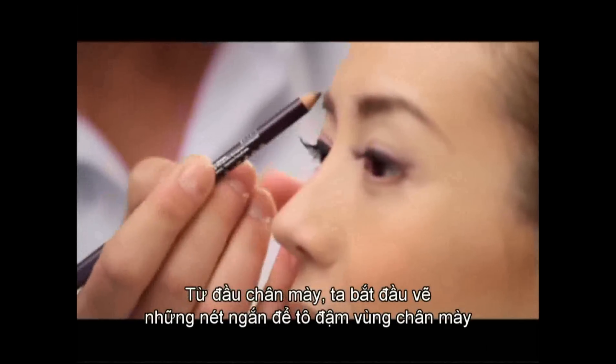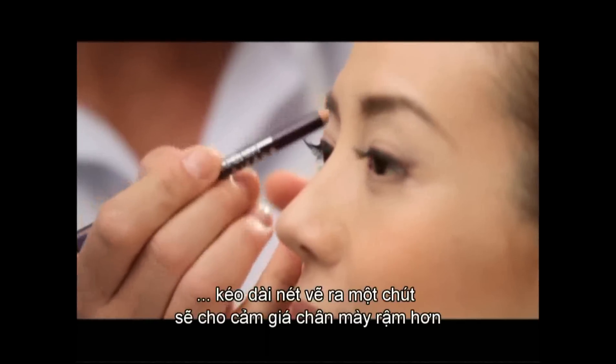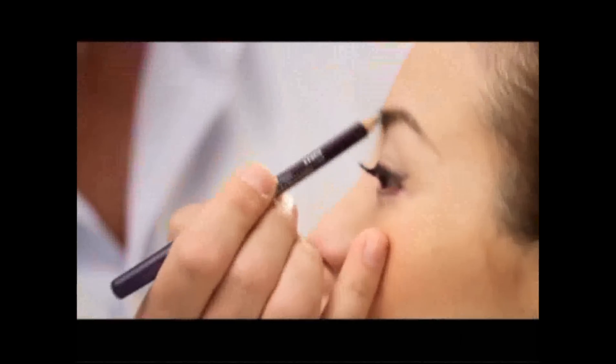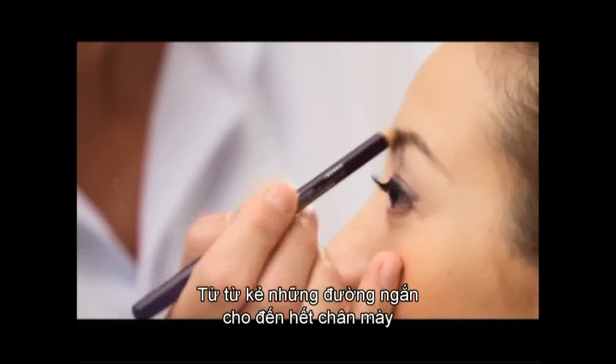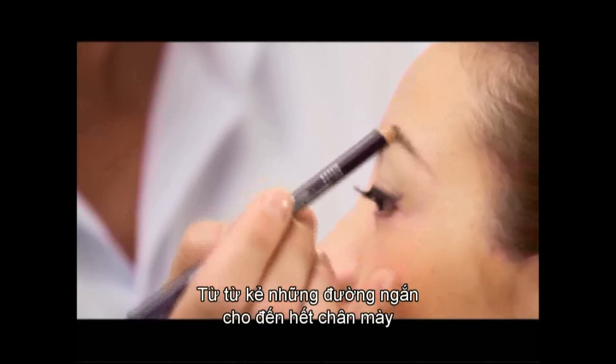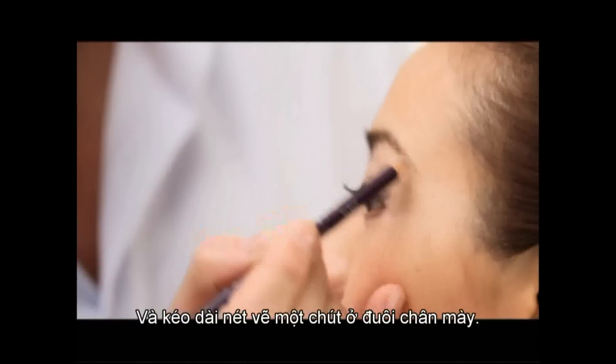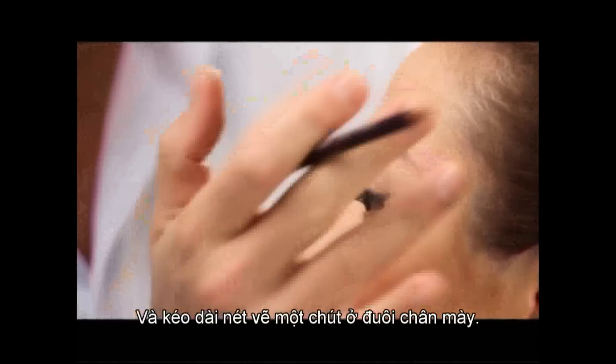Making them a little bit longer so they look fuller. With short strokes, I fill in the eyebrow's natural shape, making them just a tiny bit longer at the end.